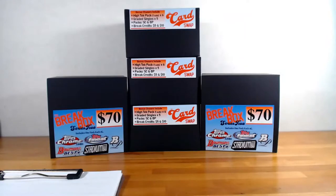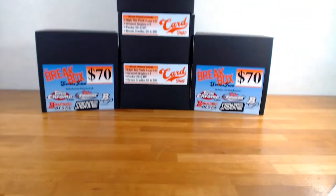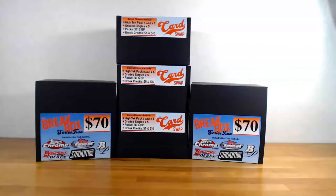What's up everyone, welcome. This is a pick your team break — these will be the final five boxes. I'm really excited to see what the last five will have in them.